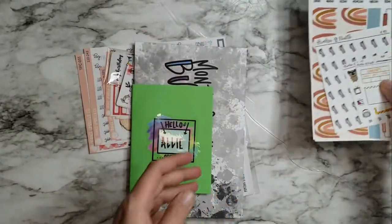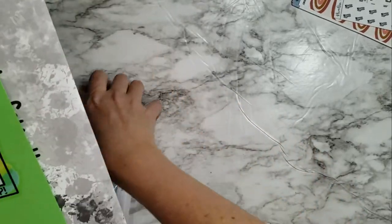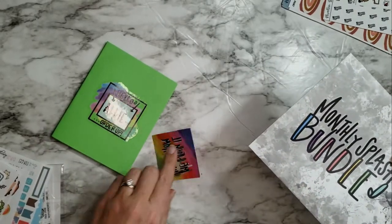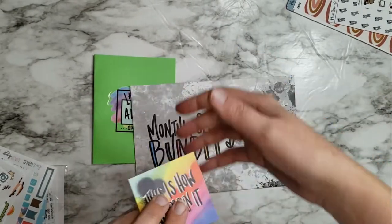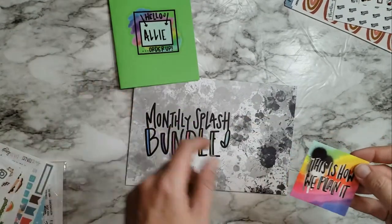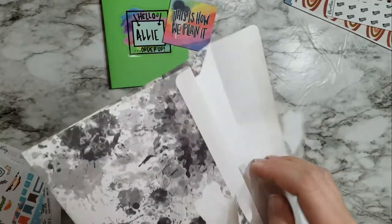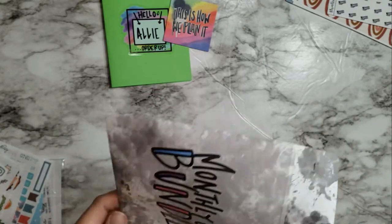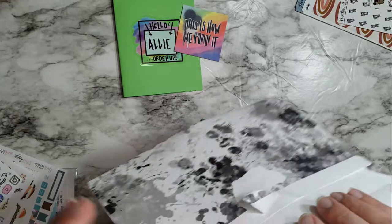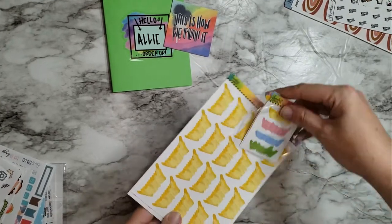I think I have more stuff coming, but I order from Amanda all the time. Next we have the Shameless Stickers monthly splash bundle. I just love how the packaging is done — it makes you feel like it's something special just for you. And then here is the monthly splash bundle, which I'm super excited about. I've already shown off the April spread from Avalon and Knife and I think this will complement it very nicely.